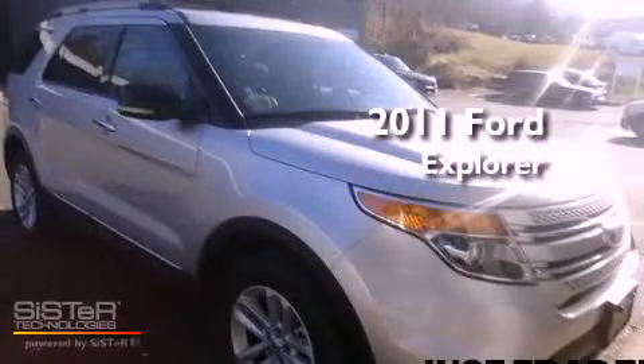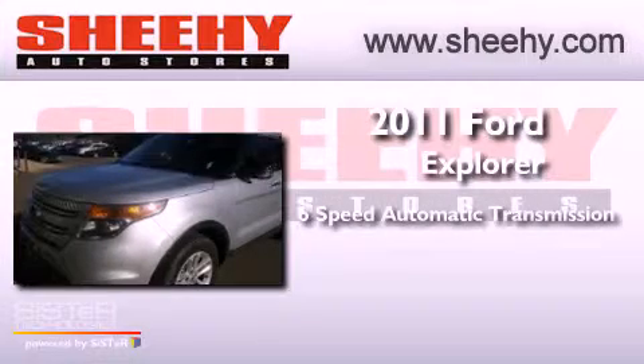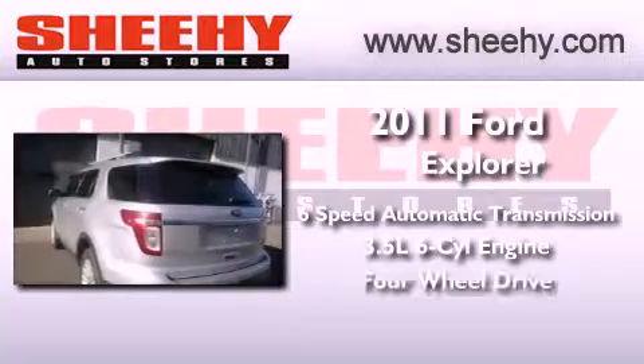This is a 2011 Ford Explorer. This vehicle has seating for seven adults, a 3.5-liter V6, and the added safety and control of four-wheel drive.